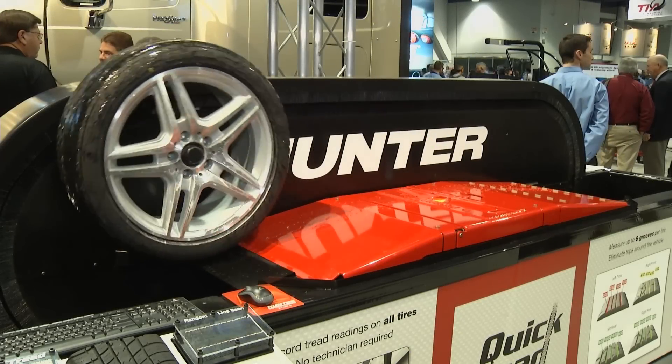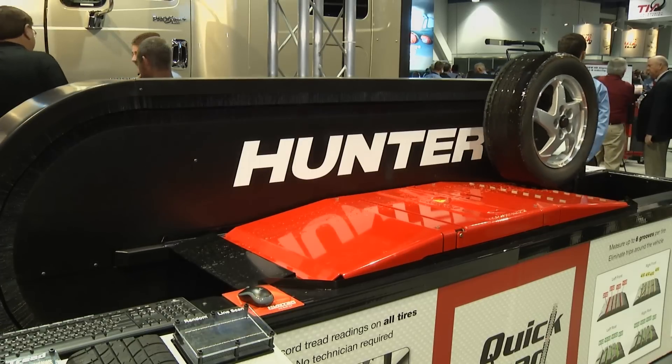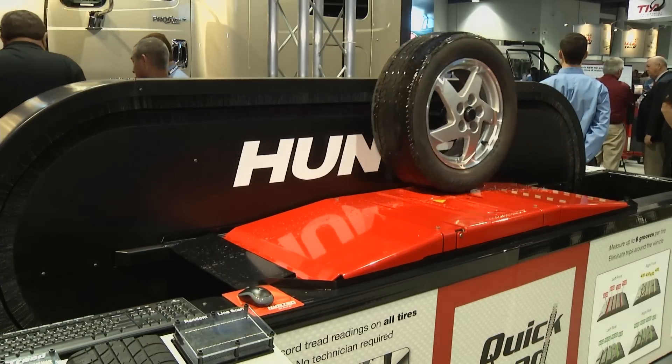I'm here at Hunter Engineering, and they've got the neatest thing you've ever seen for checking tread depth. We've got John Zenz here to tell us a little bit more about it. Thanks, Dave — it's great to be here with you all. We're pleased to introduce Quick Tread, Hunter's new drive-over tread depth measurement system.